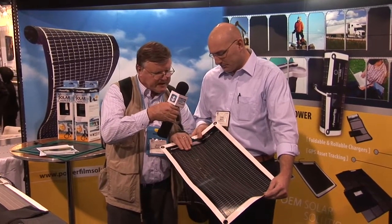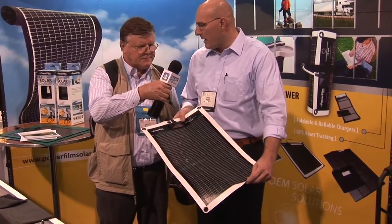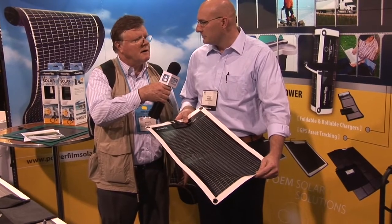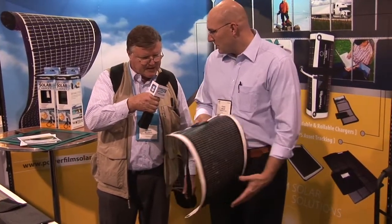And this panel — what's the power of it and how much does it cost? This right here is a 7-watt panel and this would run retail at about $150. So it folds up pretty tight? How does it work? Yeah, this is actually one of our rollables.